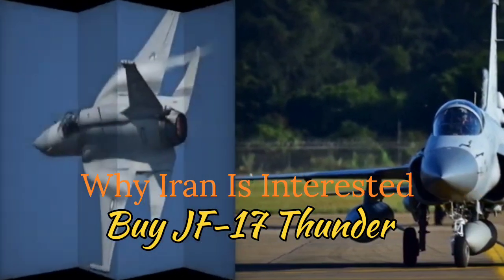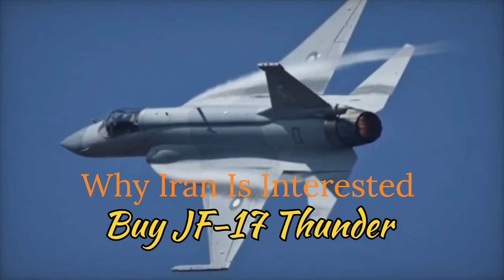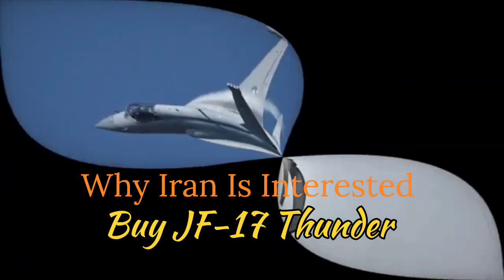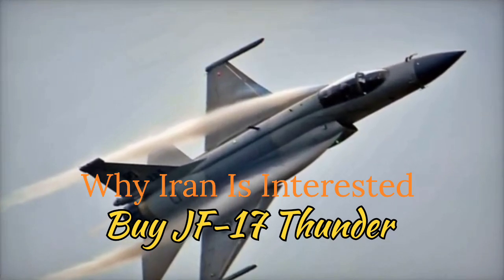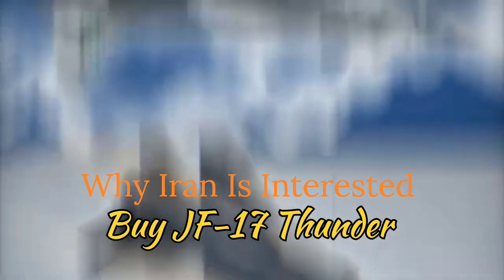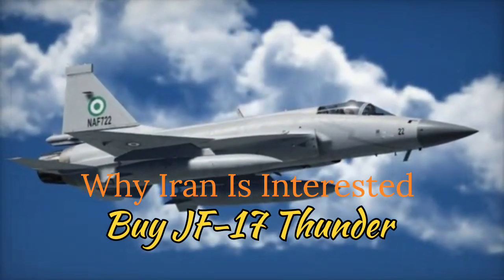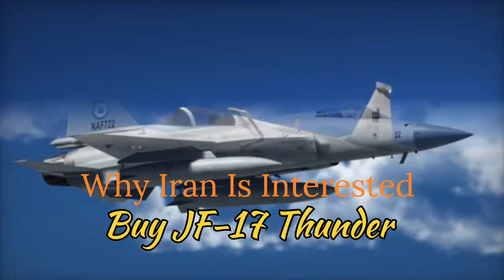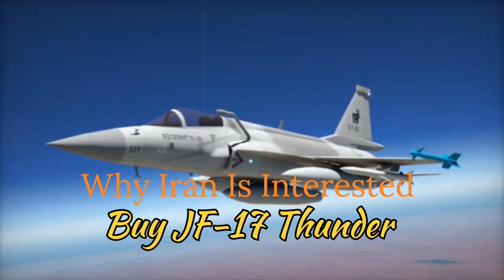11. Quick Delivery and Production Potential: Unlike more complex platforms like the Su-35 or F-35, the JF-17 has a shorter production and delivery timeline. Iran could receive these aircraft faster, allowing it to modernize its fleet without delays. Furthermore, Iran might negotiate the possibility of local assembly or joint production, leveraging its own aerospace industry capabilities.